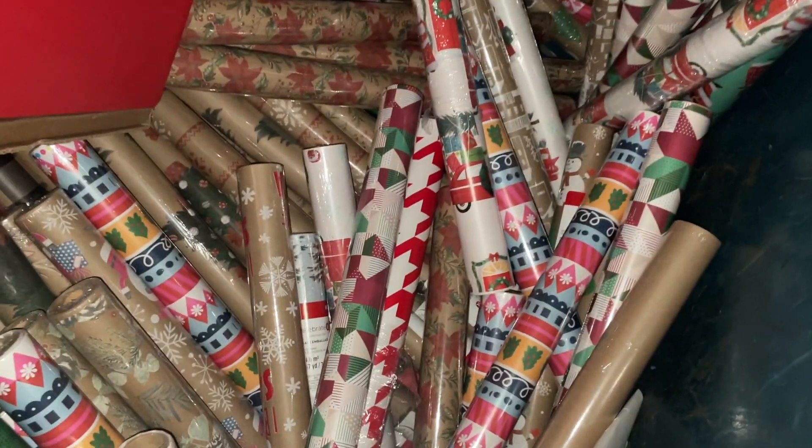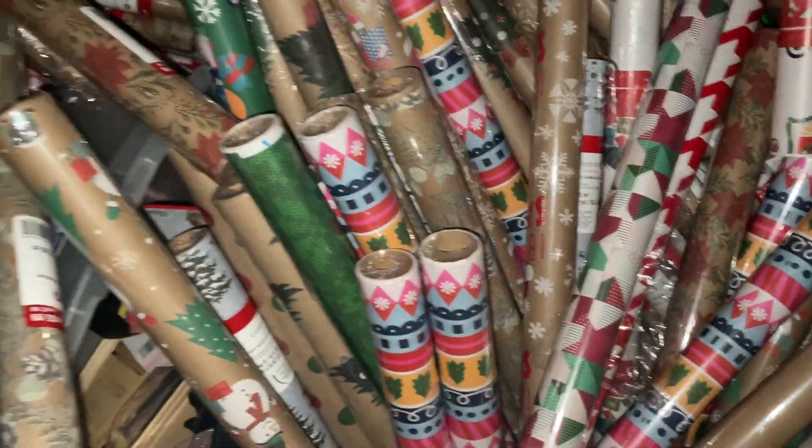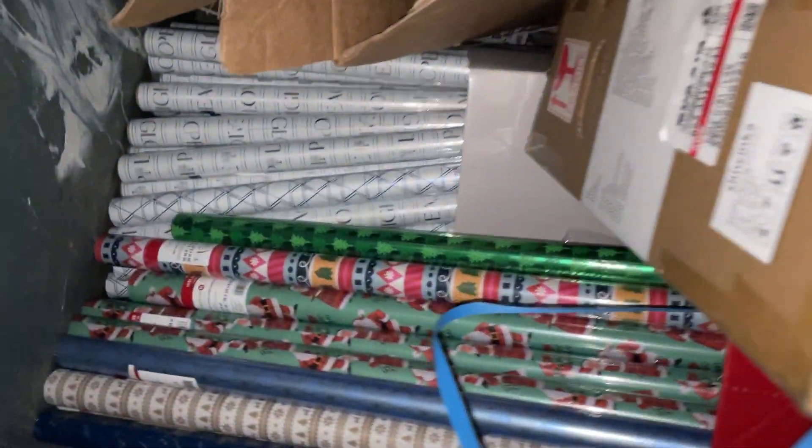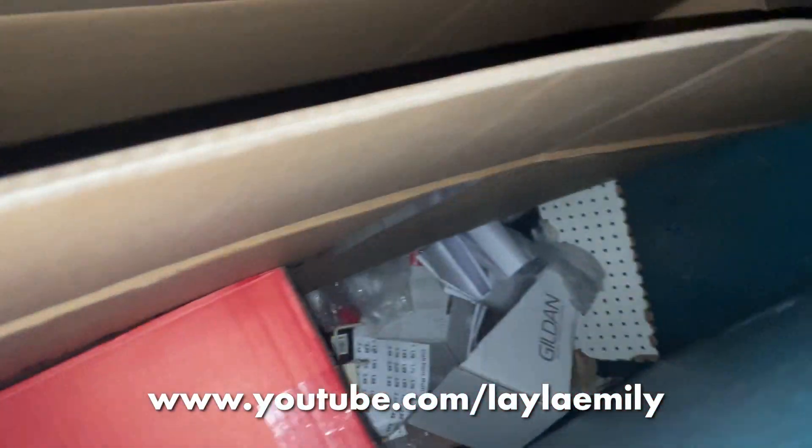Let's reveal what it is — guys, you need to see this! Oh my goodness. I don't know if we'll be able to take everything. This is the other dumpster and it's not as full because our friend Laila Emily was here and she probably took a lot of it.